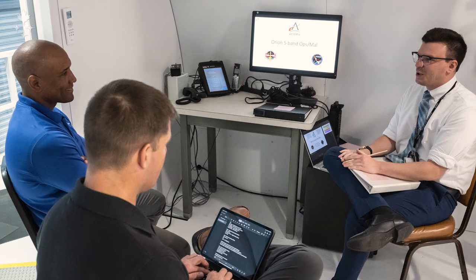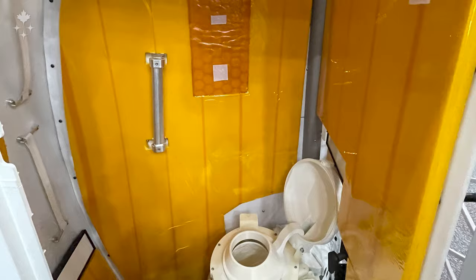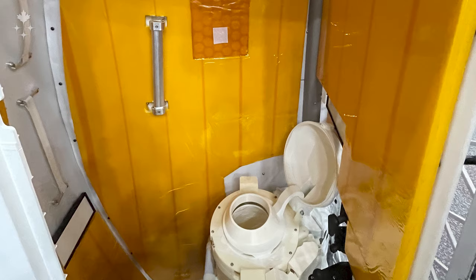We also continue to train in the classroom with the experts on various systems, learning all the technical details of the vehicle. We've been trying the different food, looking at the menu they're planning to pack for us, taking lessons on how to use the toilet — some of the basics, but very important stuff.